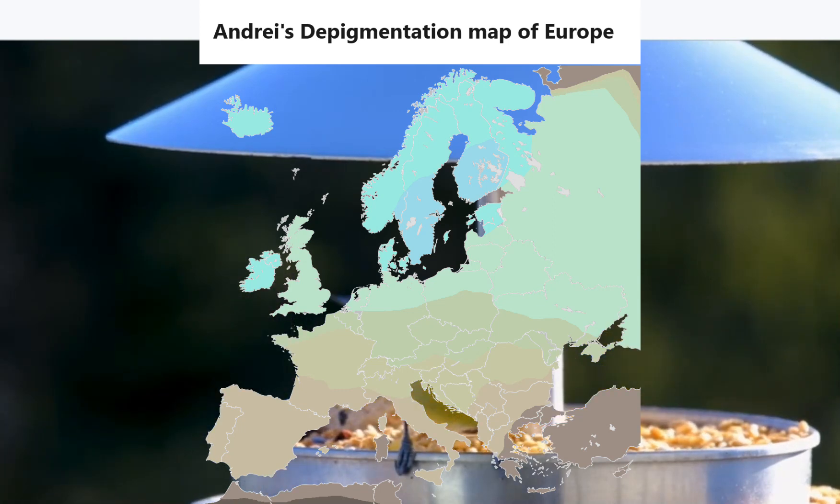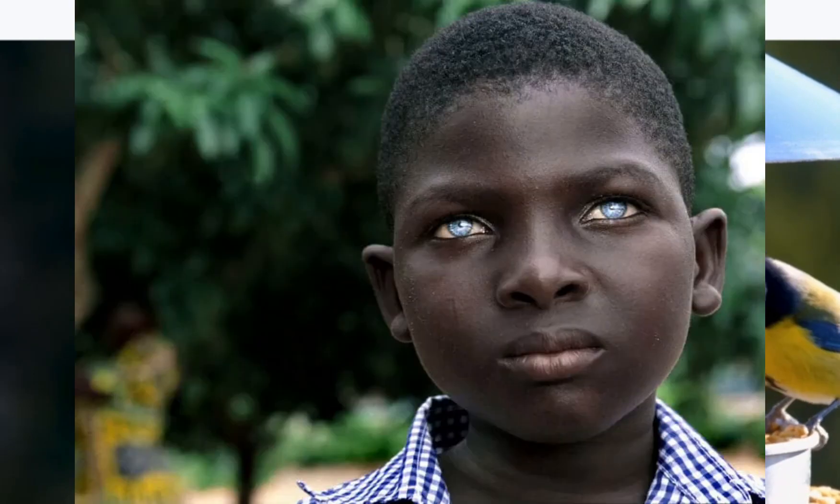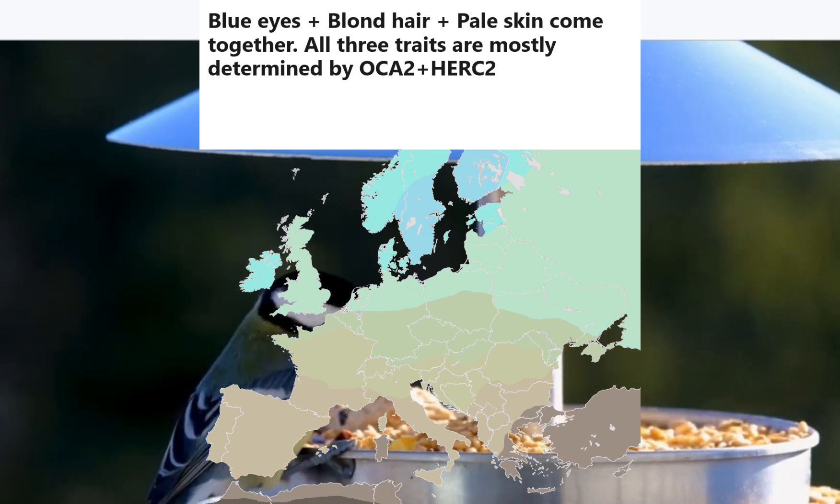Every variation presented here, except for the one in SLC24A4, is implicated in all three coloring-related traits: hair, skin, and eyes. A common myth perpetuated online is that the genes that code for hair coloring are separate from those that influence skin, and those are also separate from those that influence eye color. Although there are some genetic variations that influence eyes but not hair or skin, or influence skin but not hair or eyes, the reality is that the most major coloring-related variations have an effect on all three traits — hair, eyes, and skin color — in varying degrees.